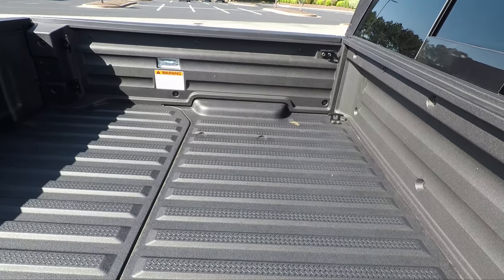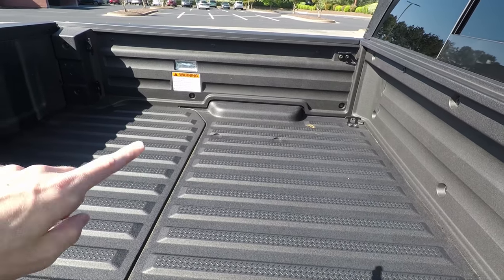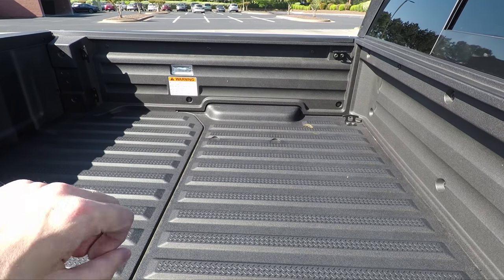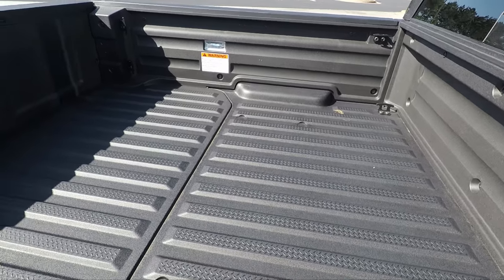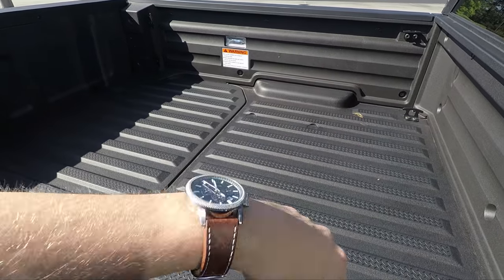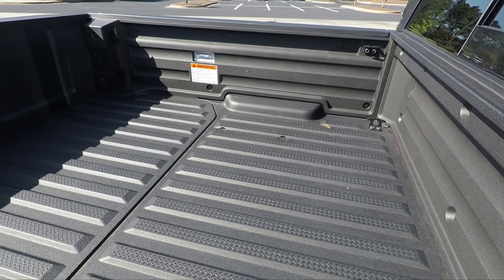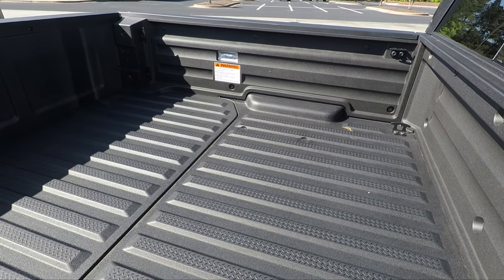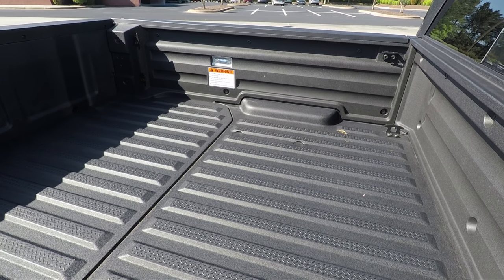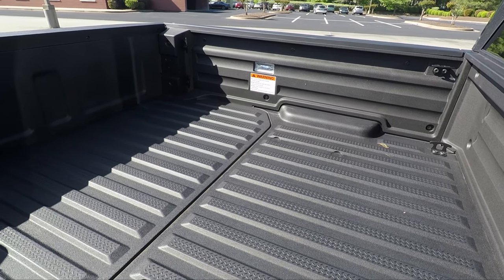Another unique feature on the RTL-E is the in-bed speakers. You can pair your phone to Bluetooth, put on satellite radio or FM, and crank it up — there are speakers on both sides of the truck bed. This is great for parties or doing yard work. Due to copyright, the music can't be demonstrated, but it gets pretty loud. You can even drive around at up to about 10 miles per hour before the tailgate audio turns off.